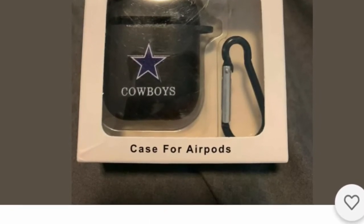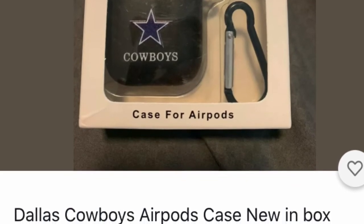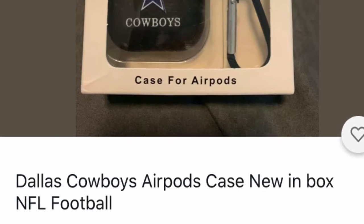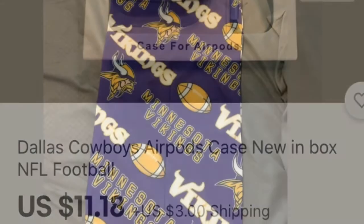This is an AirPod case. Maybe they already have the AirPods but they want a nice case with their team. There's a variety of teams you can find. Just put in 'AirPod case' and the team name and see what you can find. It's a great stocking idea.